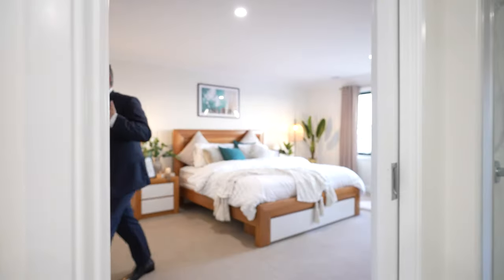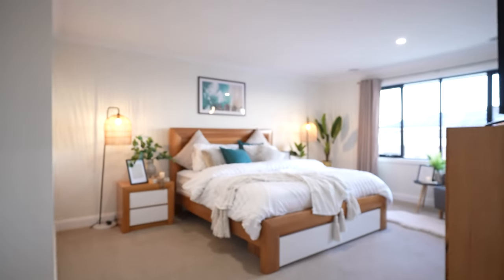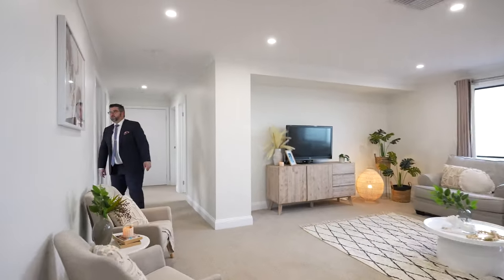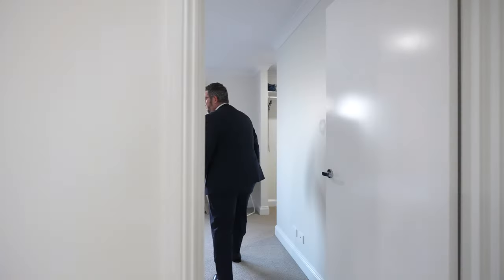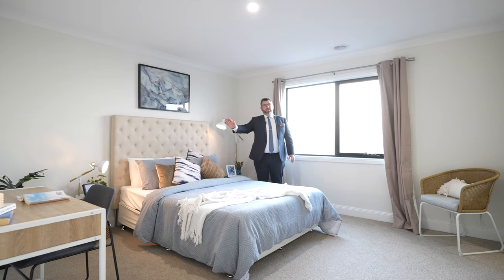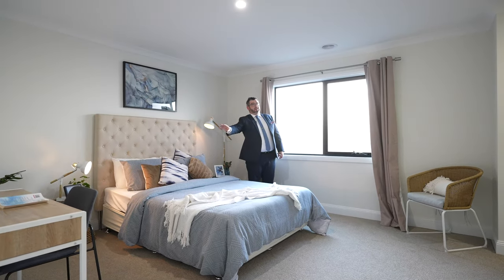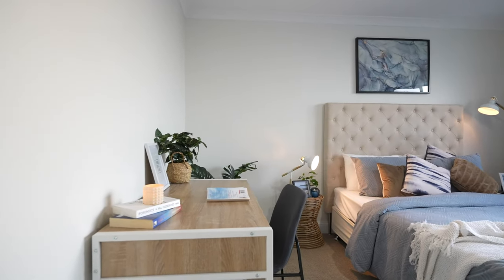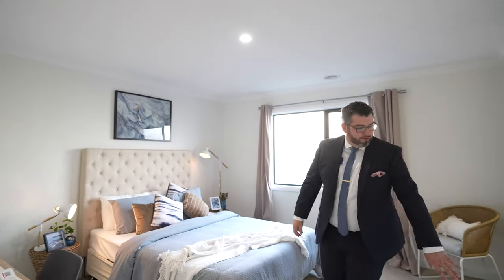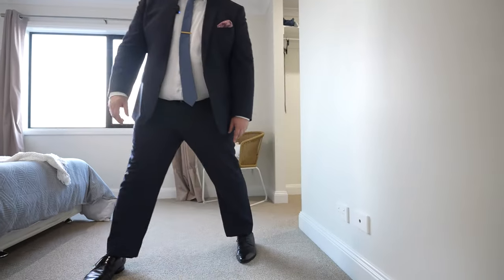Come through to the family zone — bedroom number two. As you can see when you come in, the bedrooms are all massive king-sized rooms. This one has a queen bed with insane amounts of space on the other side. Each room can have its own study zone. All the bedrooms have walk-in robes. Upstairs is fitted with evaporative cooling, ducted heating, multiple power points, and coax for TVs.